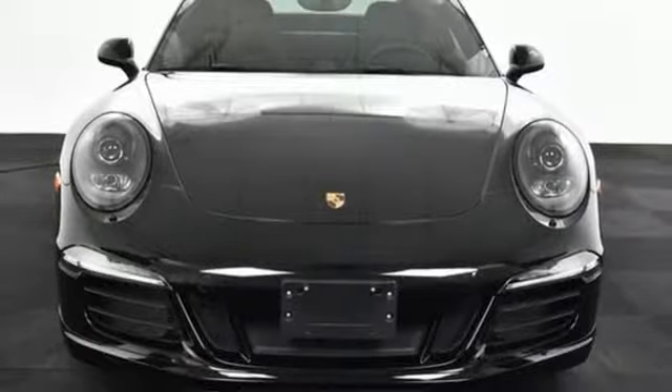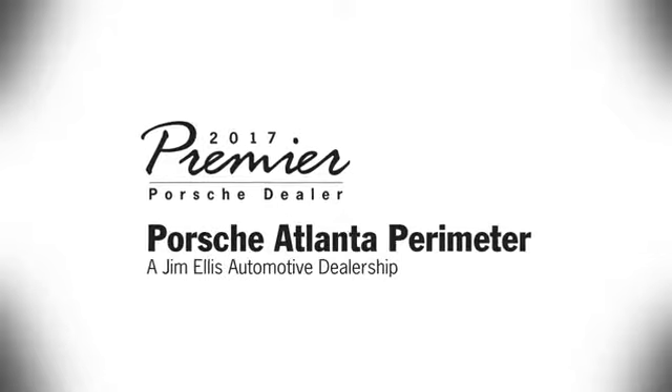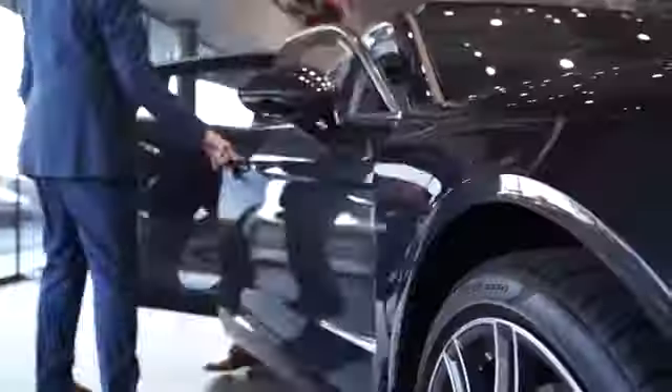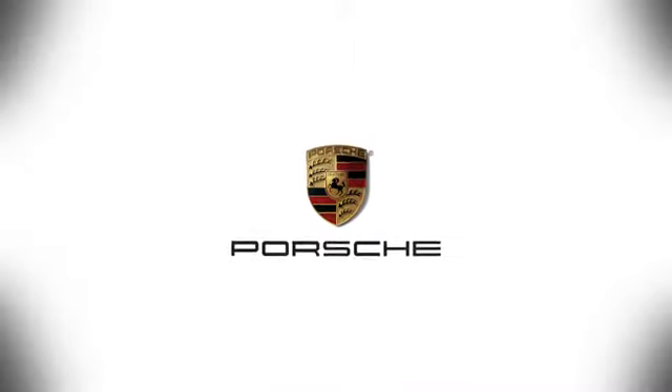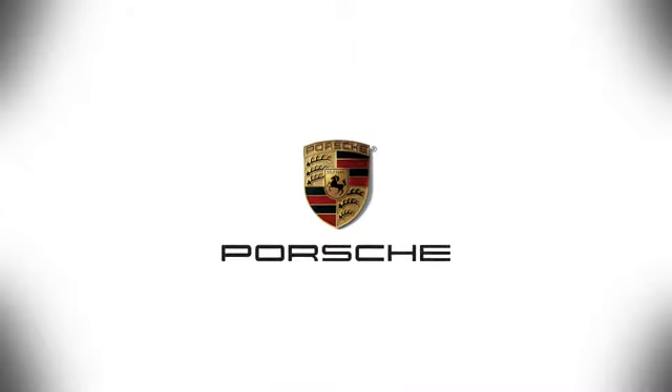Hurry in today and see it for yourself. At Porsche Atlanta Perimeter, we prove that buying a car can be a world-class experience. Contact Porsche Atlanta Perimeter today. We're conveniently located inside I-285 on Peachtree Boulevard.